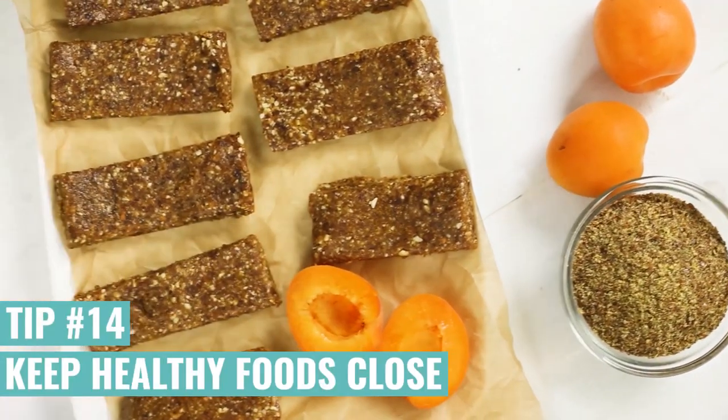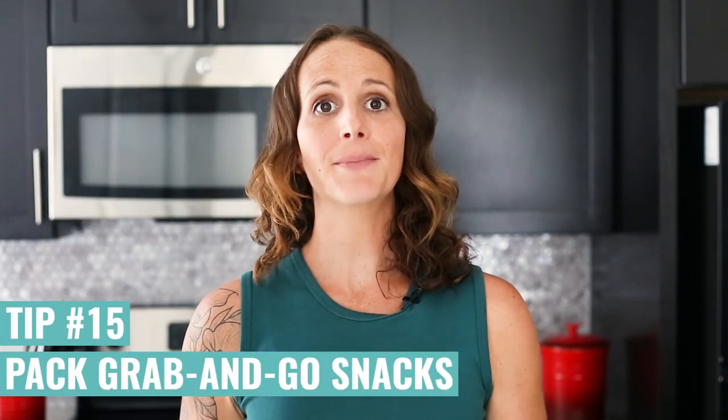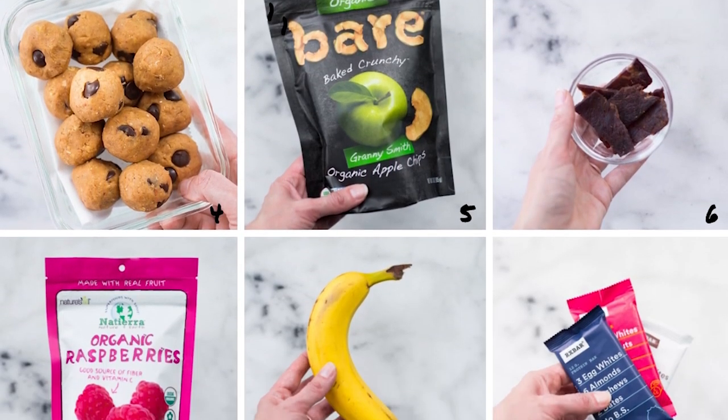This one's kind of a no-brainer, but you want to keep healthy foods close. If you have healthy foods close, you're going to eat them — this is why people choose convenience foods like Snickers at the store because that's the closest thing and they're hungry. Pack grab-and-go bags with pre-portioned amounts of healthy snacks — things like nuts and fruits that are easy to grab and eat.